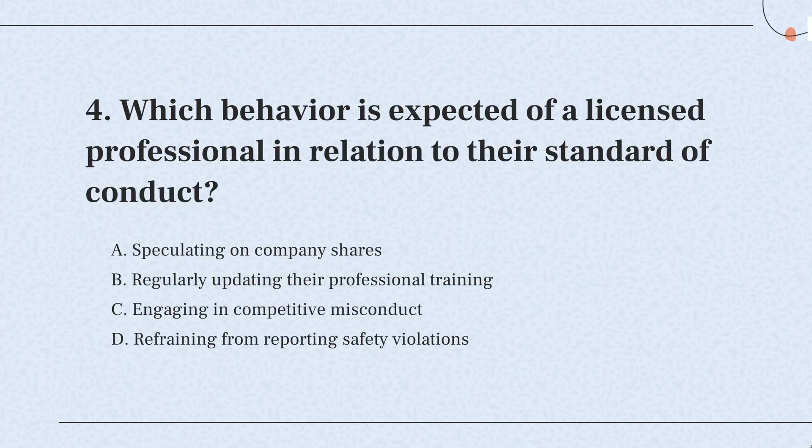So, the correct answer is: it's expected that licensed professionals keep learning and updating their skills. Staying current with training helps them do their jobs better and keeps them informed about new technologies or practices.